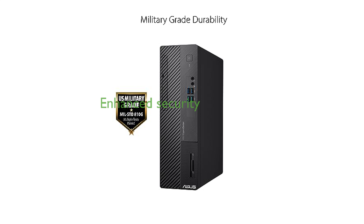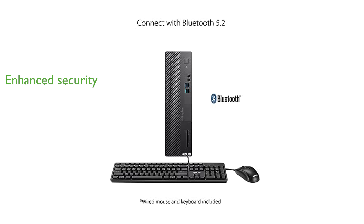Security is a priority with the inclusion of a TPM 2.0 security chip and a Kensington security slot for data protection. Connectivity is seamless with dual-band Wi-Fi 6, Bluetooth 5.3, and a comprehensive array of front and rear I/O ports.